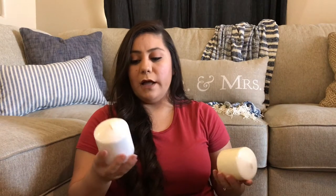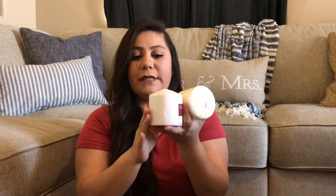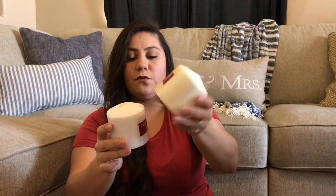I also bought some pillar candles from the 99 cent only store. These are a different shape, a little bit chunkier than what they have at the Dollar Tree, so that's why I got these. I got two in white and two in an off-white creamy color.